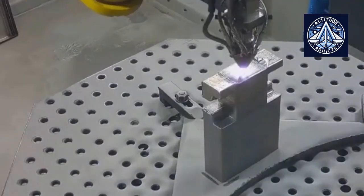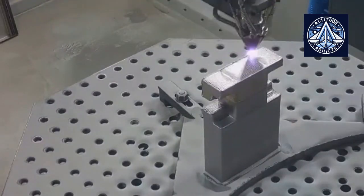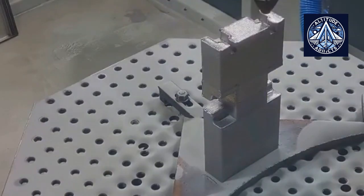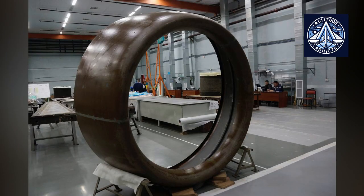In October this year, Altitude Addicts reported that the composite production facility of the Ilyushin Branch VASO achieved a groundbreaking accomplishment by manufacturing the first-ever experimental completely composite air intake for an aircraft engine, meant for the PD-14 and PD-35 engines.